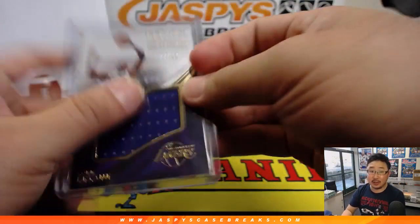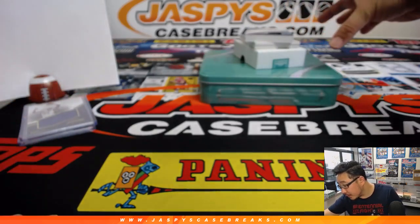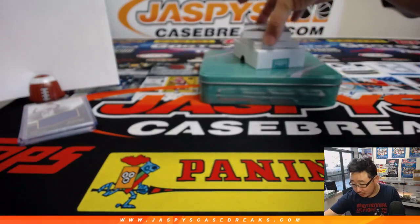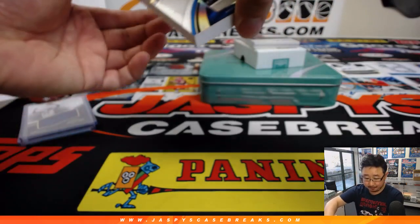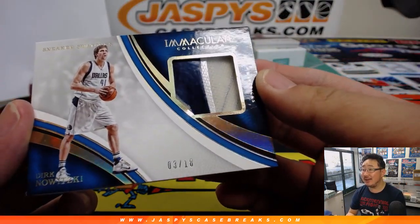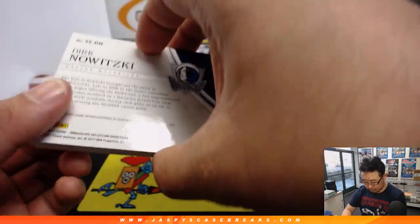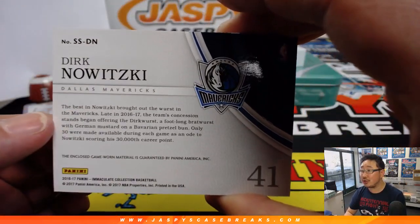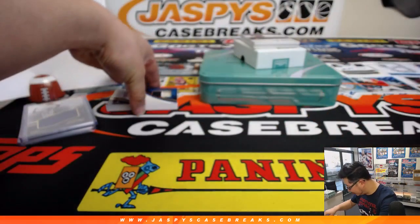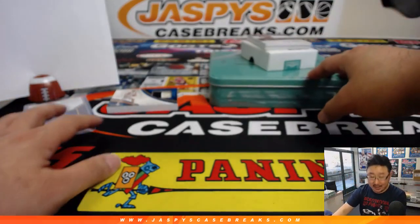Game-worn material as well — that's very cool. This big piece right here: sneaker swatches. Is that Dirk Nowitzki sneaker swatches to 18? And it's three out of 18. That goes to Rich Schmidt. Rich with a piece of Dirk's game-worn shoes. Nice. I'll grab a closer look a little bit later, but there you go. Nice, Rich.